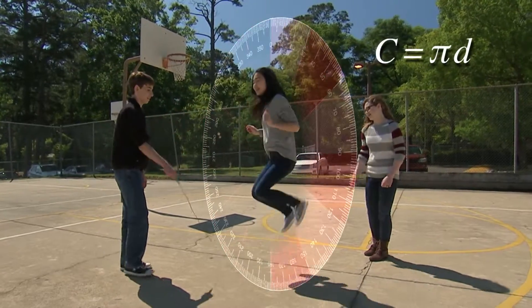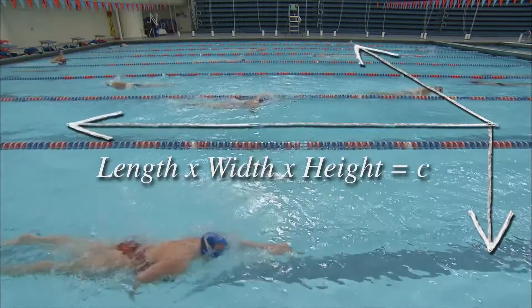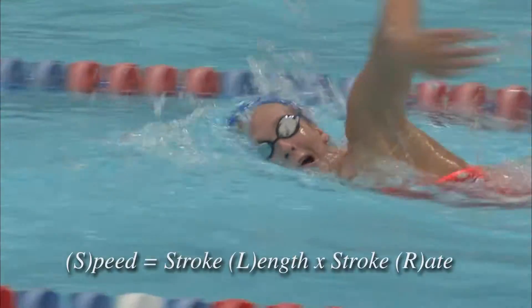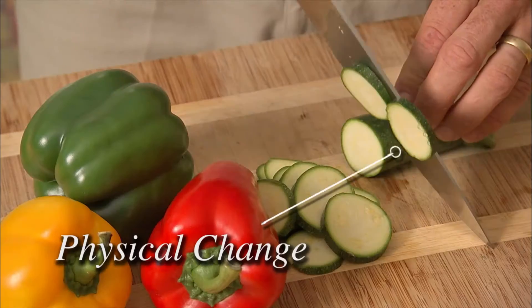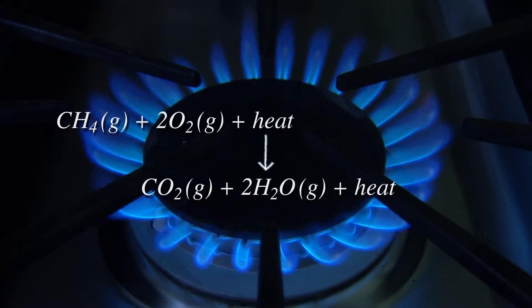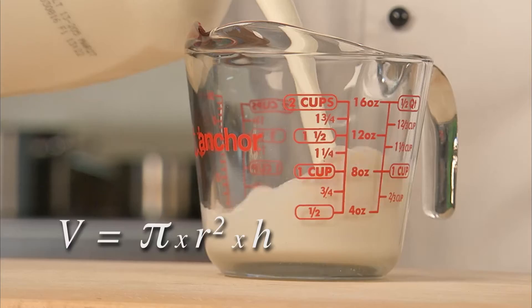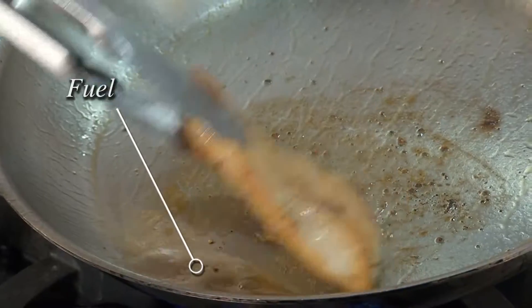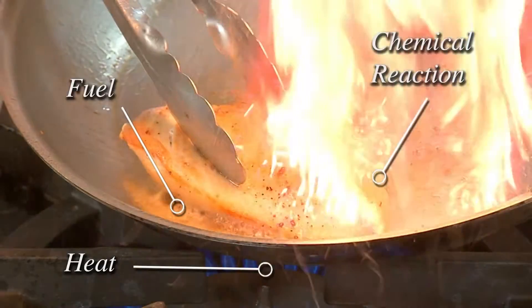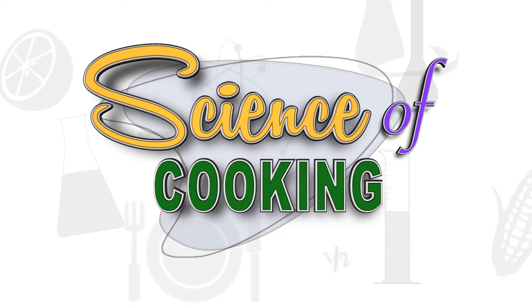Science is all around us. Just about every activity we do can be broken down into some type of scientific equation, and cooking is no different. Your kitchen is a laboratory, and every time you make dinner you are conducting a scientific experiment. Every ingredient is a component and every recipe is a chemical equation for a delicious way to learn about the science of cooking.